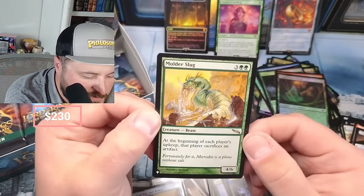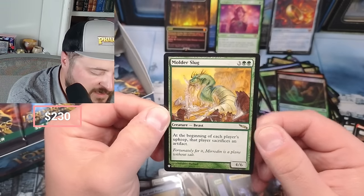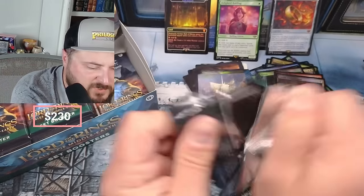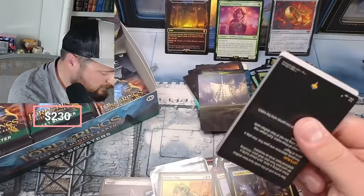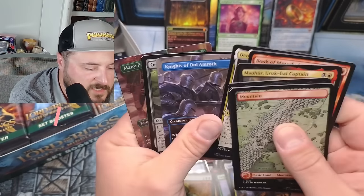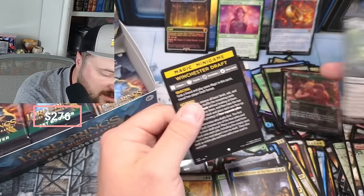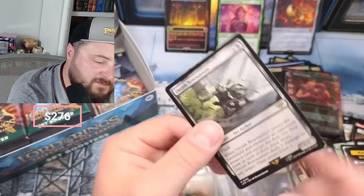Molder Slug - at the beginning of each player's upkeep, that player sacrifices an artifact. It actually feels pretty good - that's what Mirrodin, it's from Mirrodin. Shower of Arrows, Revive the Shire, Orcish Bees, Orcish big boys coming in - that is pretty awesome. That's another one you want to see - still I think $50-55.